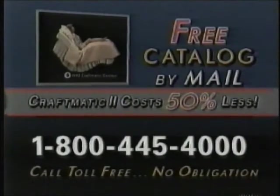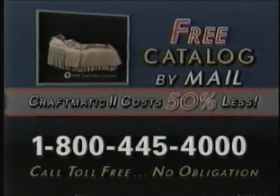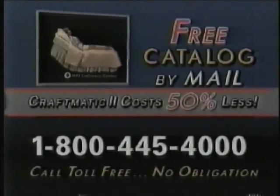Call toll-free 1-800-445-4000. That's 1-800-445-4000. The Learning Channel now continues.